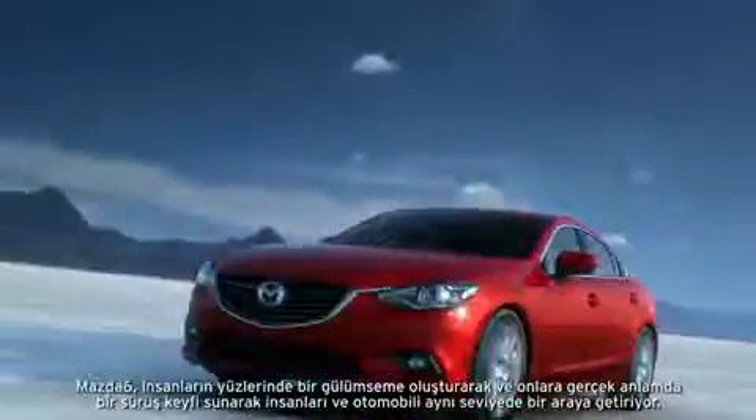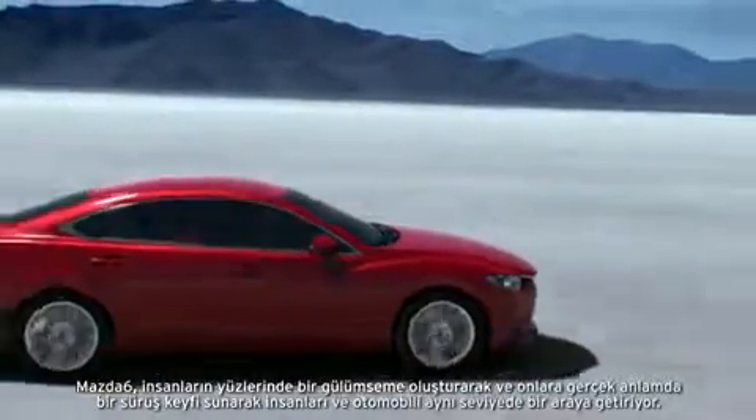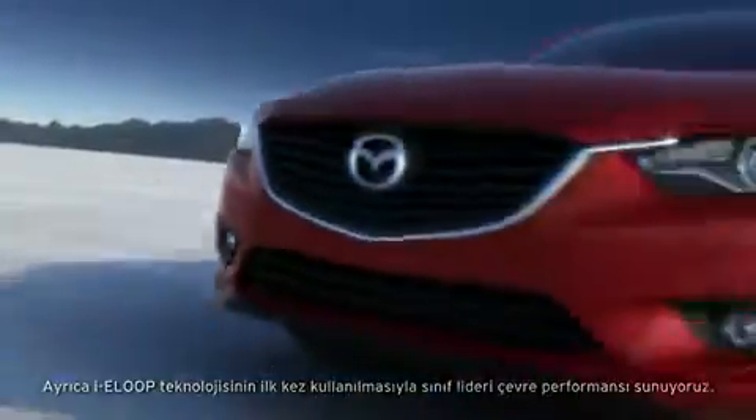The Mazda 6 brings together people and car on the same level, sparking a smile on people's faces and delivering real driving fun. The Mazda 6 incorporates SkyActive technology and Kodo design to the full. Also, by incorporating IE Loop into our cars for the first time, we can offer class-leading environmental performance.